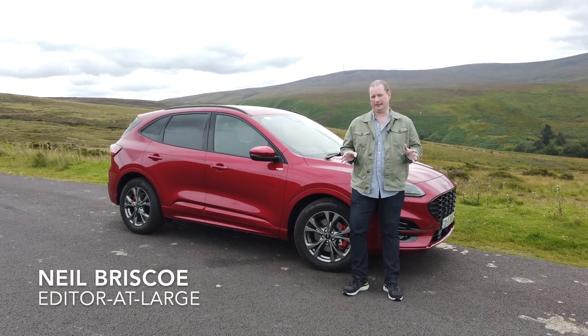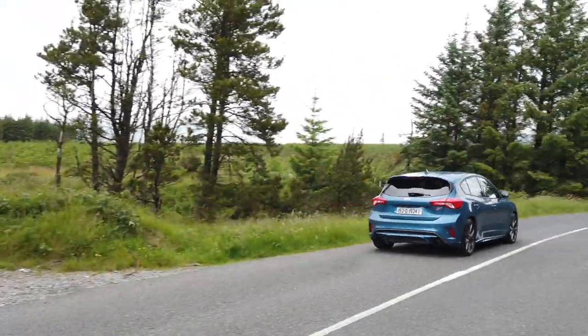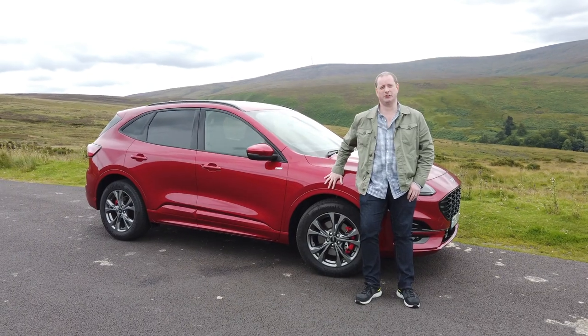Ford's been on a bit of a roll lately. We have recently tested the Focus ST and loved it. We love the new Puma compact crossover, which is without question the best car in its class. And now we've got this — the new Cougar.